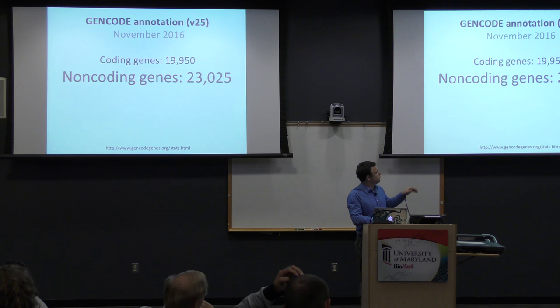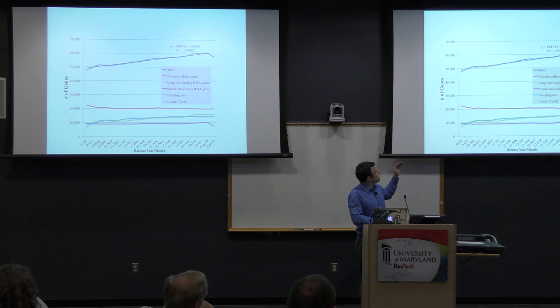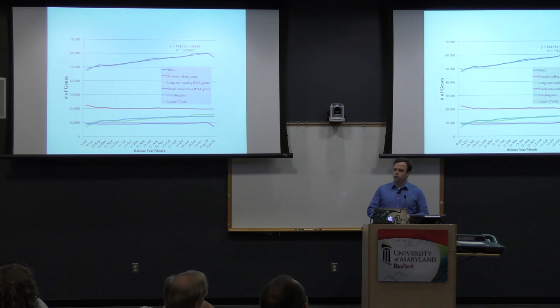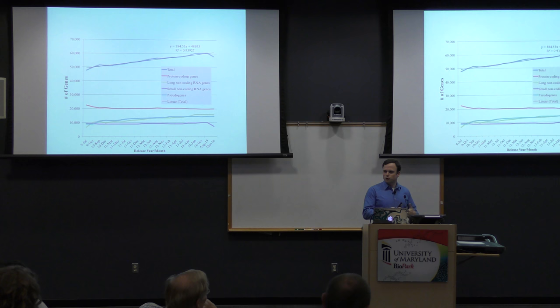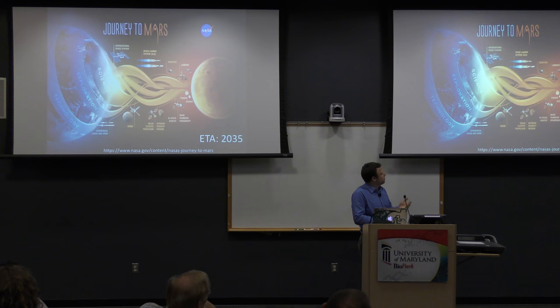My favorite thing is not the number itself but the trajectory over time. When I started the lab at the end of 2009, we had about 15,000 genes. Now we've got almost 60,000 genes — a lot of it driven by long non-coding RNA discovery. You also see we lost about 1,600 genes a couple of years ago, which was just a database merger of MIRBase and GENCODE. The exciting trajectory is that we'll eventually have about 100,000 genes by the time we get to Mars.